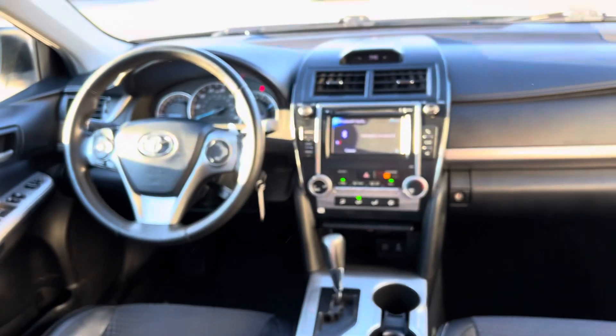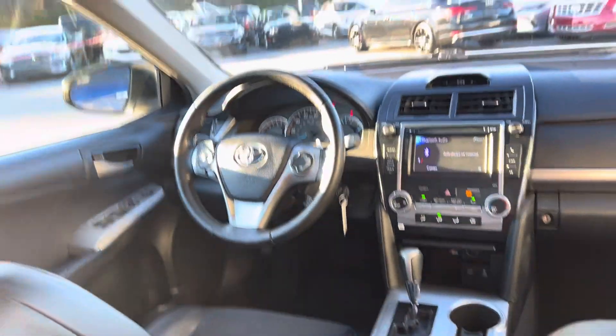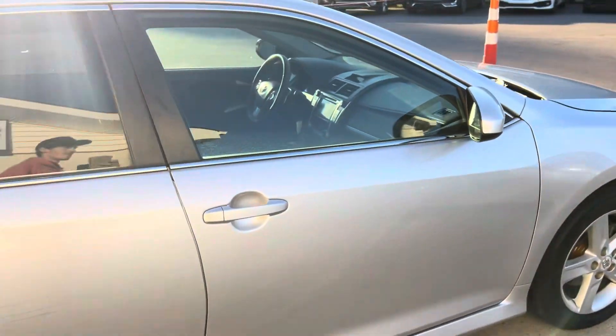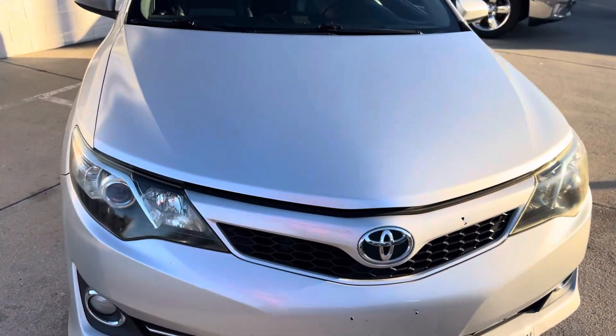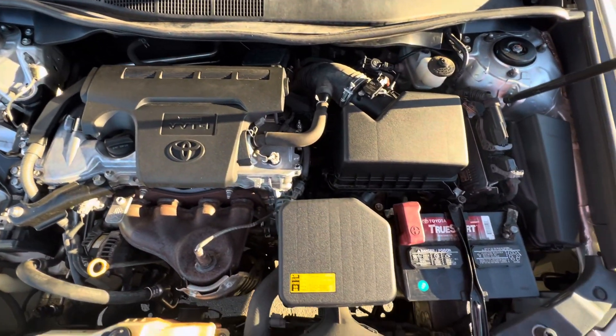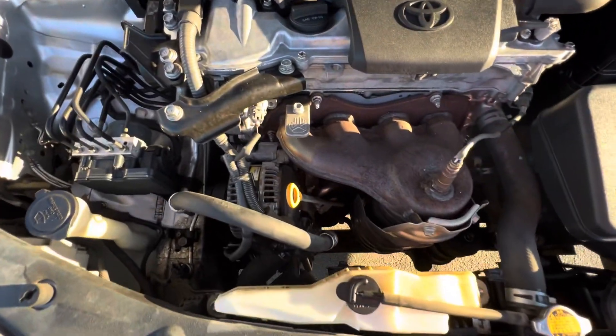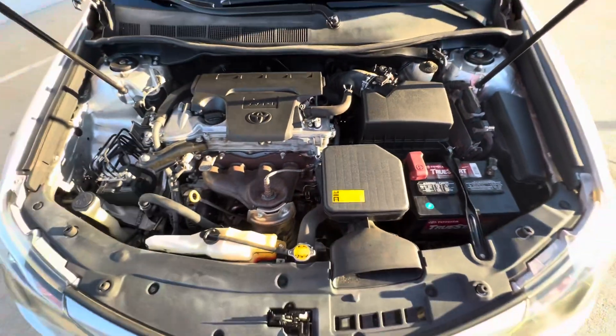I'll give you guys one last quick look at the front before we take a look under the hood — it's looking good. There's that 2.5 liter inline-5. How clean it is in here — sounded really, really good.